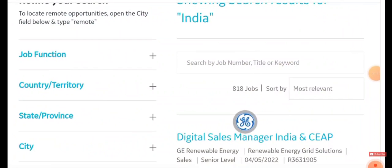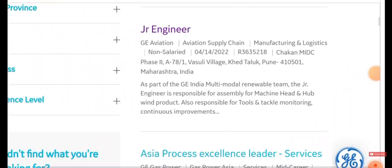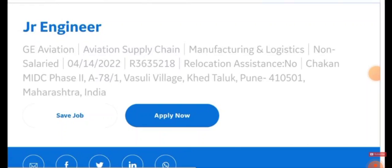You'll be getting a large number of results — almost 818 jobs. In order to sort them out, change from 'Most Relevant' to 'Most Recent' so the recently updated jobs will scroll up. You'll then be seeing a 'Junior Engineer' listing — just click on it.